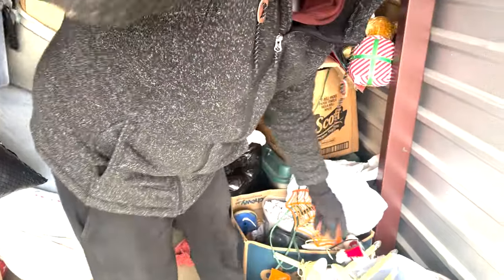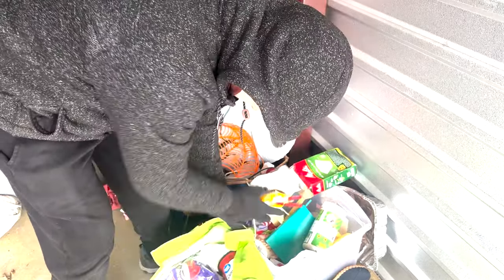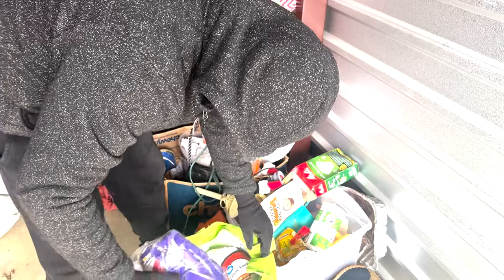Got Christmas stuff, an old remote - nothing really worth anything. Some old food, looks like a food pantry.